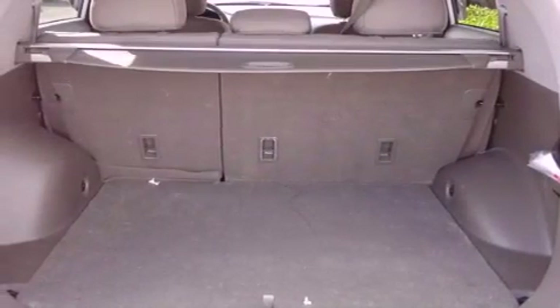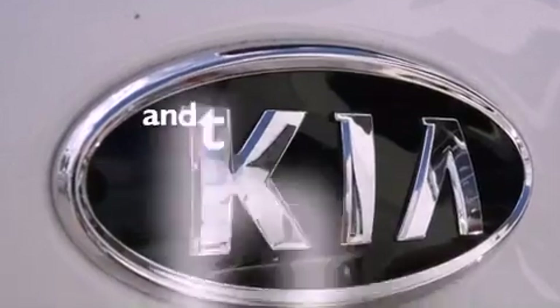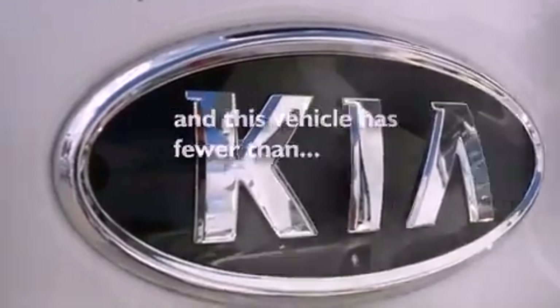Additional features include child safety seat anchors, rear seat child-proof door locks, a rear window defroster, and a keyless entry system. This vehicle has fewer than 11,000 miles on the odometer.